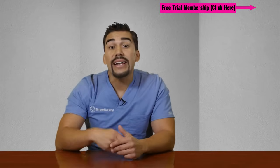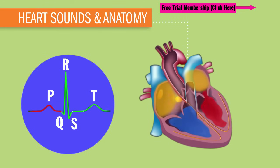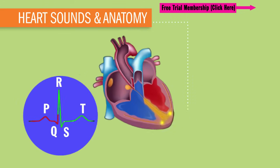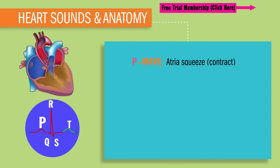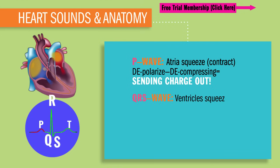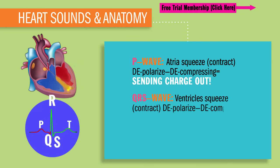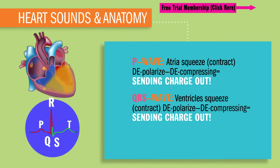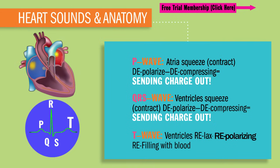So what are we going to see on the EKG, our earthquake paper? Well, P, QRS, and T are our little choo-choo trains on these train tracks of electrical conduction. The P wave is known as our atrial squeeze, our atrial contraction — basically a depolarization, a decompressing, sending out of a charge. Our big QRS wave is known as our ventricle squeezing, or basically contracting, depolarizing, decompressing, sending out a charge. And the T wave is for the ventricles relaxing, repolarizing, basically refilling with blood because whatever goes up must come down.